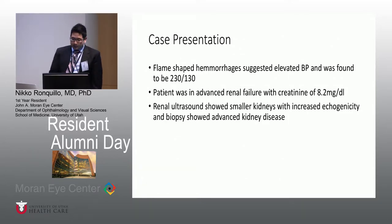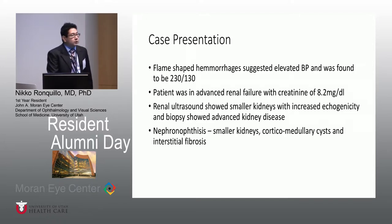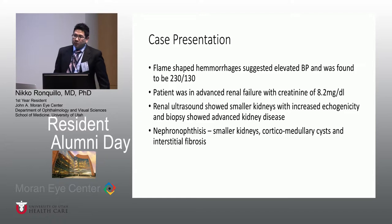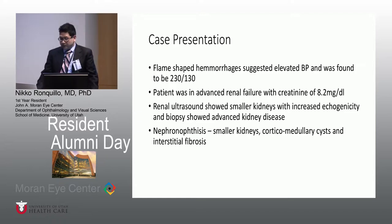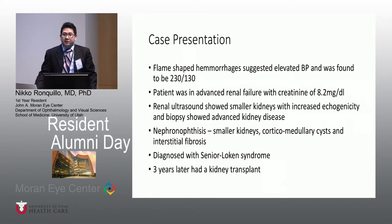He had subsequent workup with an ultrasound showing smaller kidneys with increased echogenicity, and biopsy confirmed advanced kidney disease. Nephronophthisis is a triad of small kidneys, corticomedullary cysts explaining the increased echogenicity, and interstitial fibrosis. Retinitis pigmentosa, or early retinal degeneration with nephronophthisis, defines what Senior Loken Syndrome is. To finish up with this case, three years later he had a kidney transplant, which is usually the case for all Senior Loken Syndrome patients — if not, they usually do not survive.